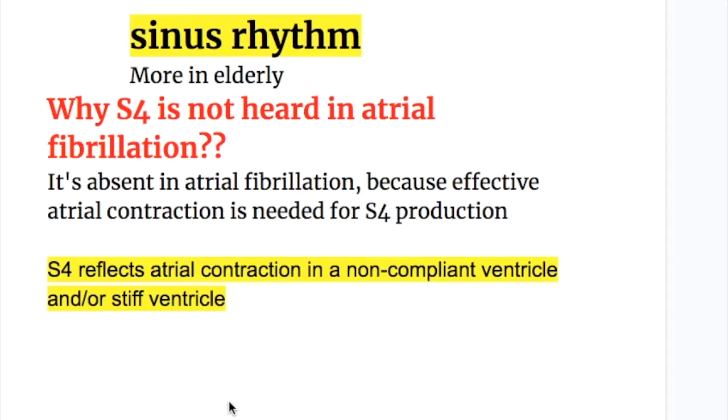The fourth heart sound is absent in atrial fibrillation because effective atrial contraction is needed for its production. The fourth heart sound reflects atrial contraction in a non-compliant or stiff ventricle.